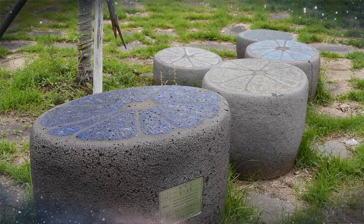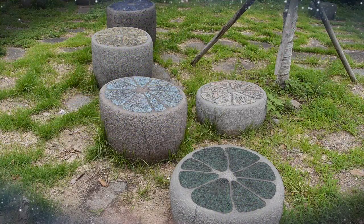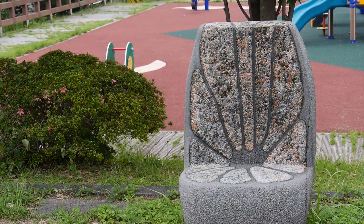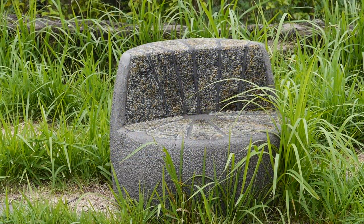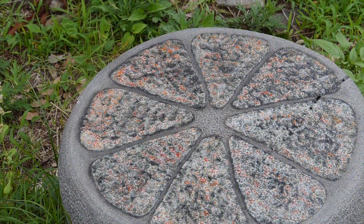Cute tangerine-like chairs welcome you. Refreshing images of sweet and sour tangerines cut in half are described on basalt chairs with colored glasses. Thirteen tangerine-like chairs with diverse colors and shapes create a rest area for visitors.